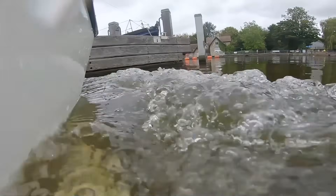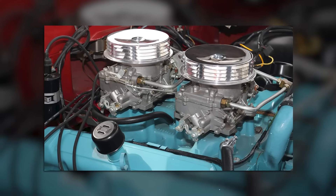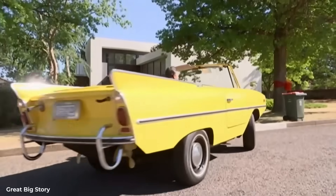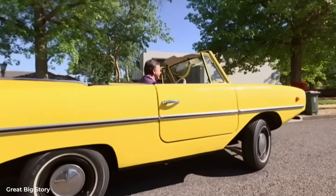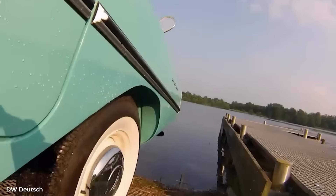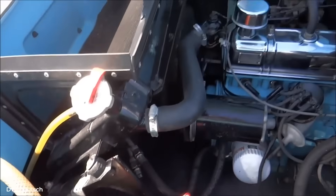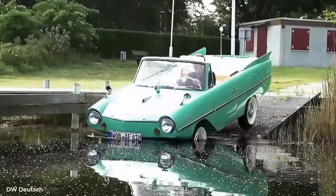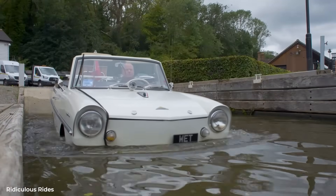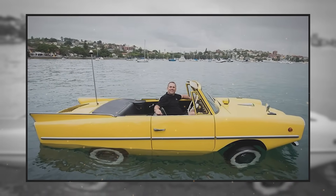The heart of this floating contradiction was a rear-mounted Triumph Herald engine. Early models made 43 horsepower from 1.1 liters; later versions bumped up to 1.2 liters and 65 horsepower. Not exactly muscle car territory. But here's where it gets clever: that modest engine had to power two completely different propulsion systems through one transmission. The engineers designed a special four-speed manual gearbox with a transfer case that could send power to either the rear wheels or twin propellers. A simple lever on the tunnel switched between land and water drive — no complex electronics, no hydraulics, just mechanical simplicity that actually worked.